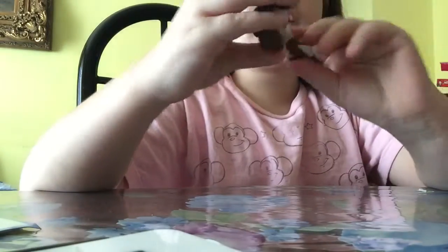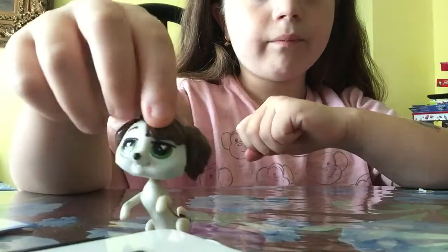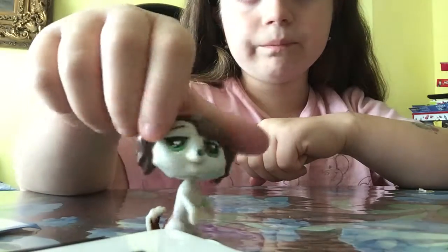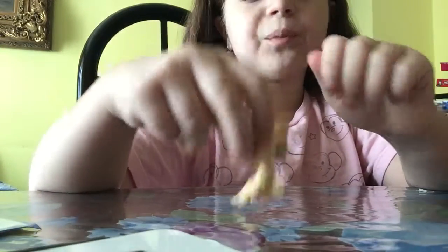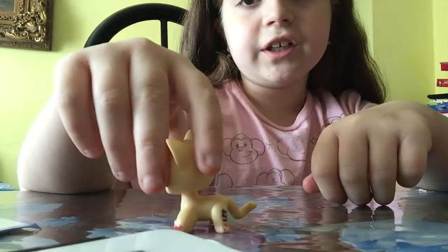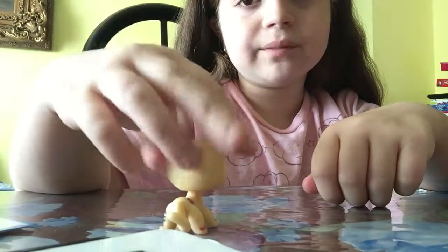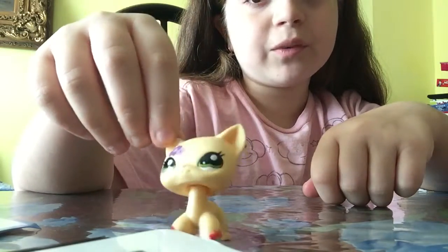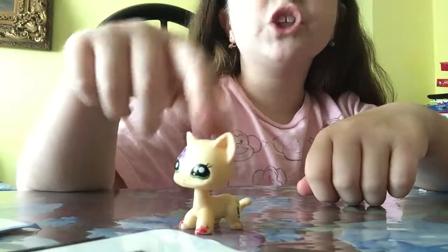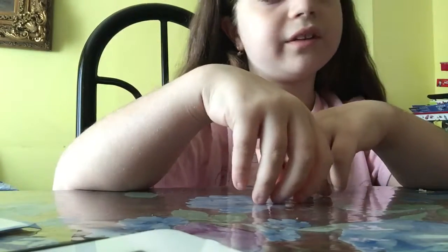And then we got this new LPS guy. He's pretty cute, and I think I kind of like him. He's not one of my favourites. But this one has to be my favourite — oh my gosh. She's just my favourite out of all of them. The flowers — oh my gosh, it's just so cute. I think she's another one of my favourites. The mum in the series — I'm pretty sure you saw her in my LPS series as well.